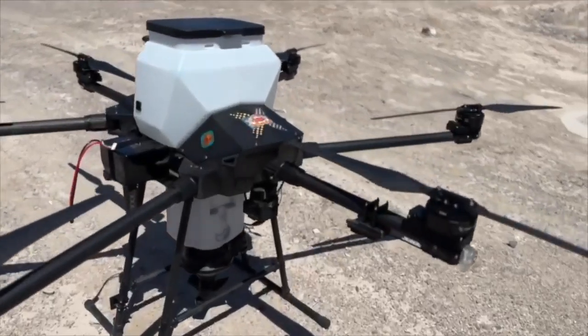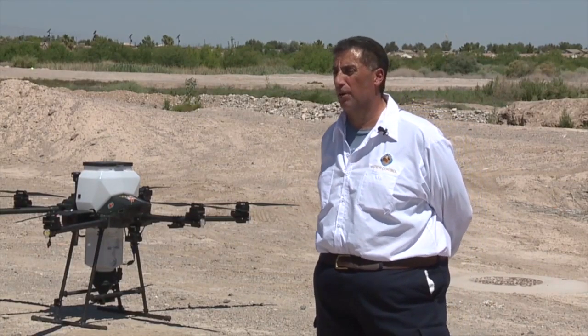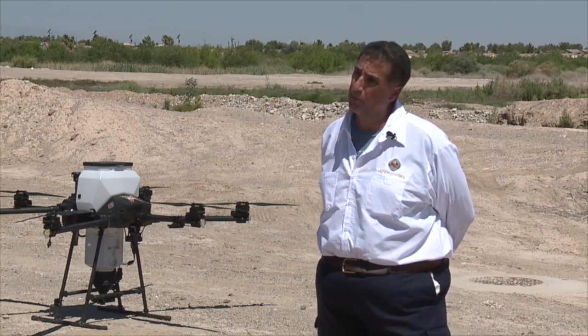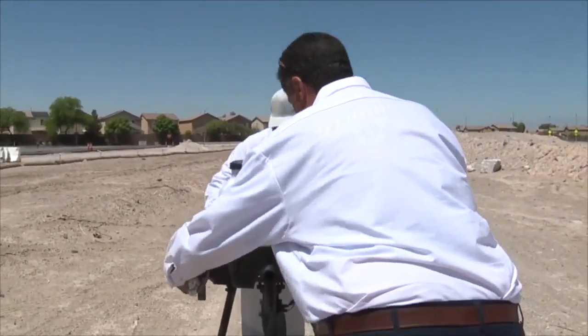It costs about $68,000. The drone's main focus is going to be on our black fly program that we have down in Laughlin, but we'll be able to use it in the mosquito abatement program.